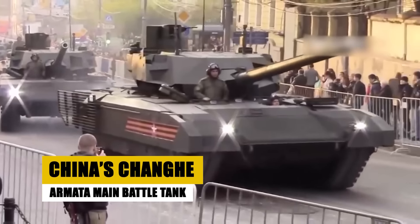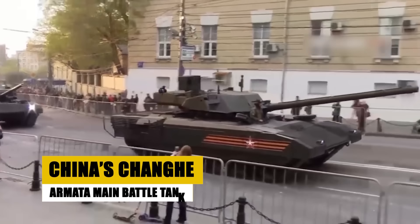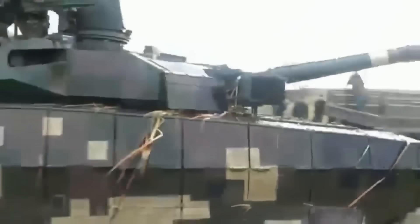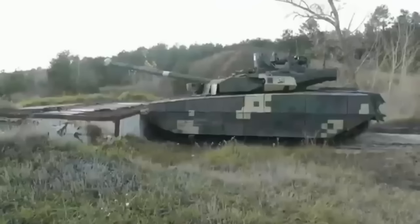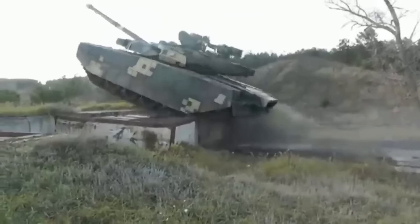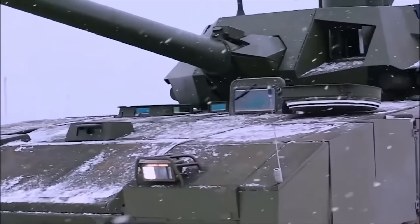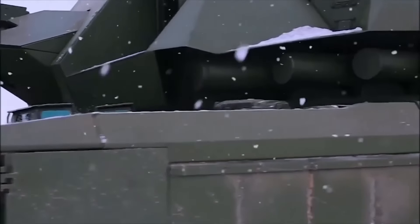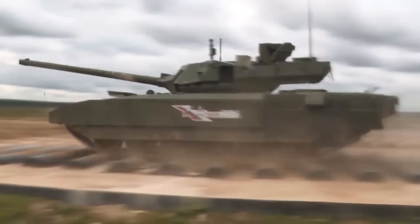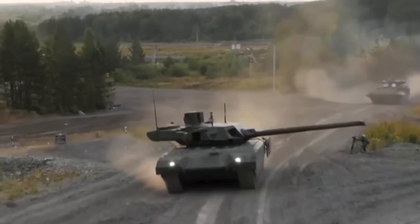Russia's T-14 Armata, a new-generation main battle tank, introduces revolutionary design features, including an unmanned turret and composite armor powered by a multifunctional protection system. Designed for modern warfare, it includes advanced automation and targeting systems, significantly enhancing combat effectiveness and crew safety. The T-14 represents a substantial leap in armored vehicle technology, reflecting Russia's focus on developing capabilities that ensure battlefield superiority.